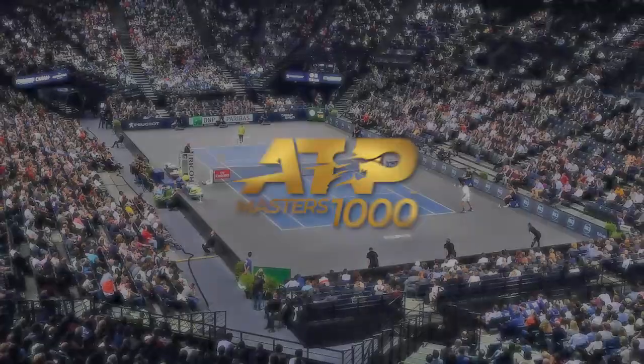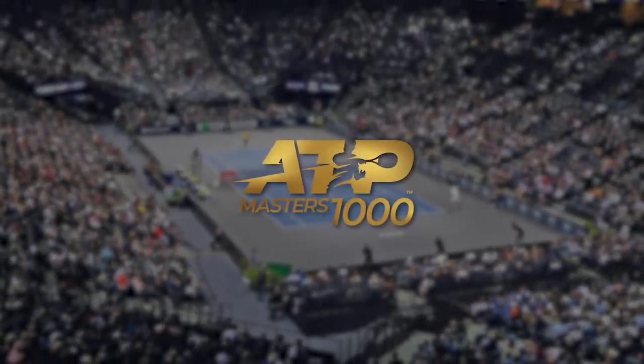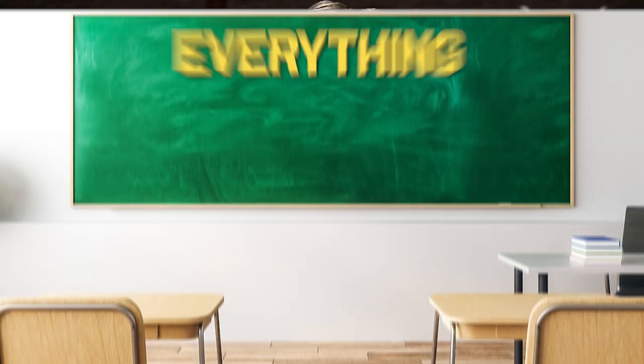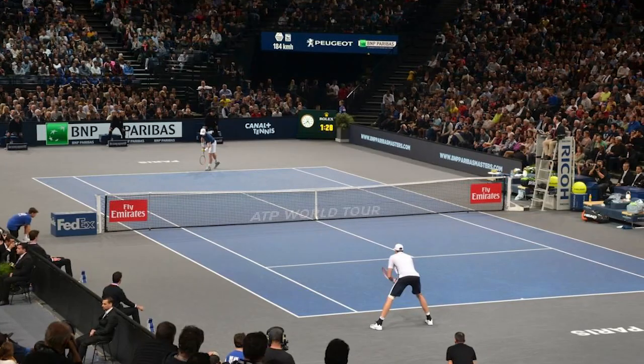This week on the ATP Tour, we have one of the biggest ATP 1000 events of the season — the final event of the season for most players in Paris. We're going to go through everything you need to know about the Paris Indoors Masters.